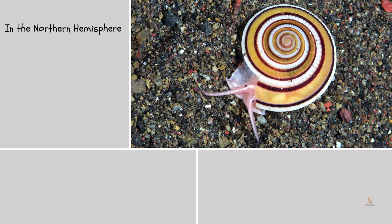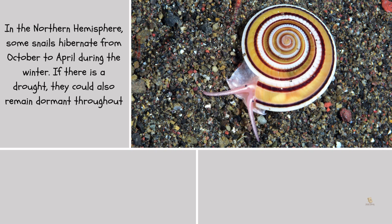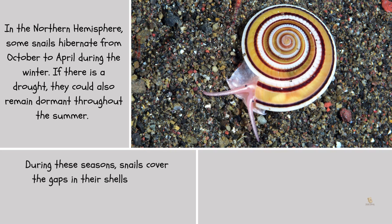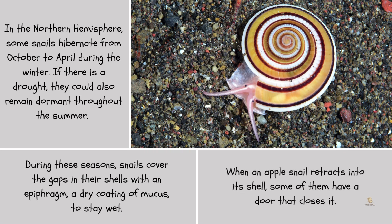In the northern hemisphere, some snails hibernate from October to April during the winter. If there is a drought, they could also remain dormant throughout the summer. During these seasons, snails cover the gaps in their shells with an epiphragm, a dry coating of mucus, to stay moist. When an apple snail retracts into its shell, some of them have a door that closes it.